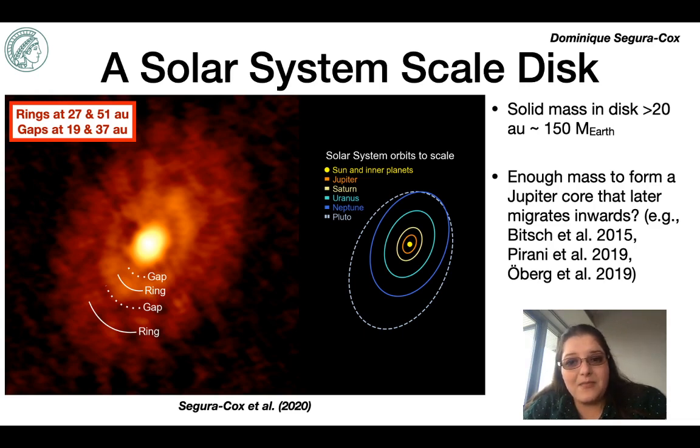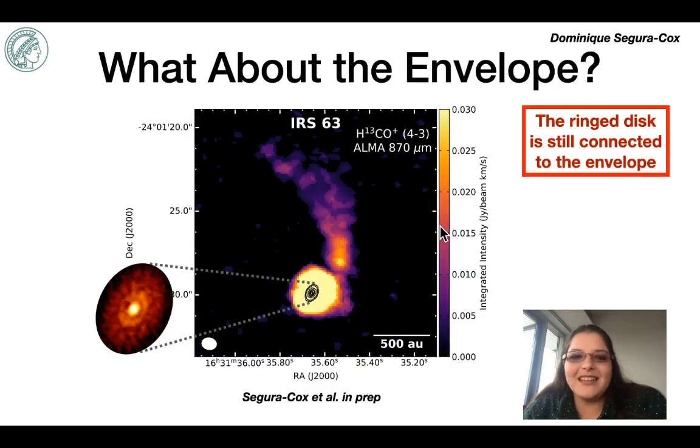The disk of IRS 63 may very well be a young solar system analog and a window into the first steps of assembling the planets in our own solar system. Now for the connection to the envelope: I observed H13CO+ as part of follow-up observations targeting the gas in the disk of IRS 63. The dust disk was embedded in a larger scale gas disk, but what was incredibly surprising was an asymmetric extension of gas from the disk about 1500 AU in length that reaches up into the envelope — and it's fascinating that a system with such large-scale asymmetries can still host a large disk with beautiful concentric rings.